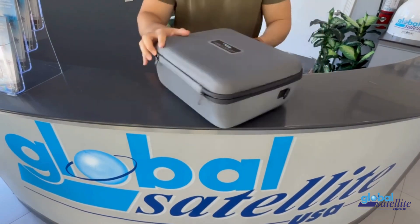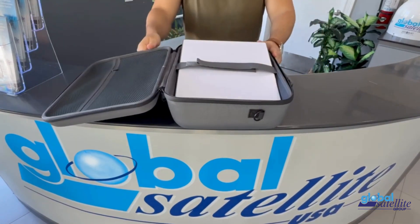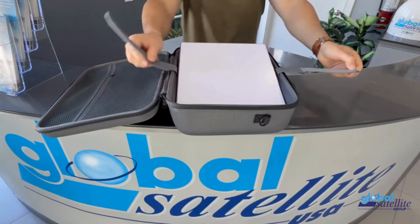Introducing the all-day emergency kit from Global Satellite — your complete portable internet solution.